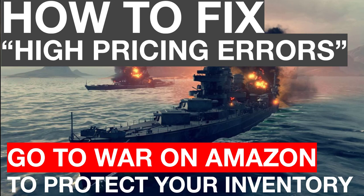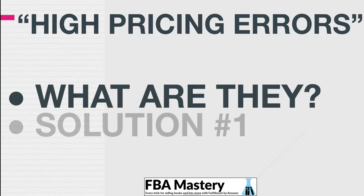We're going to go to war on Amazon — I don't know why I chose a military theme for this one, I think I'm feeling feisty — to protect your inventory. Because what Amazon is doing with these high pricing errors is frankly unjust. I'm going to talk about two ways to fix these, and the second one I've never heard anyone else talk about before, so you're getting some awesome inside scoop here.